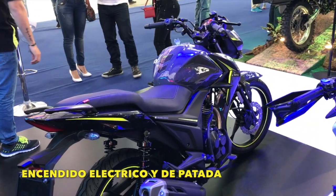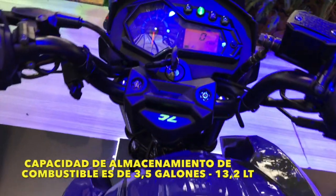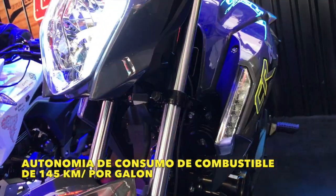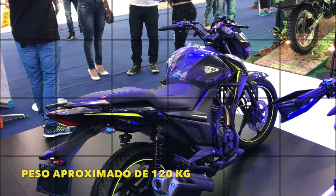Tiene encendido eléctrico y de patada. Su capacidad de almacenamiento de combustible es de 3.5 galones. Además, AKT nos confirma una autonomía de consumo de combustible de aproximadamente 145 kilómetros por galón. El peso aproximado de esta CR4 es de 120 kilogramos.